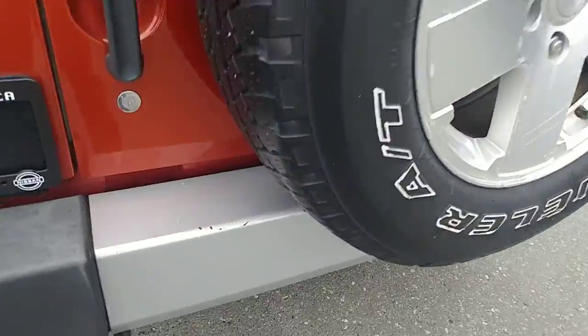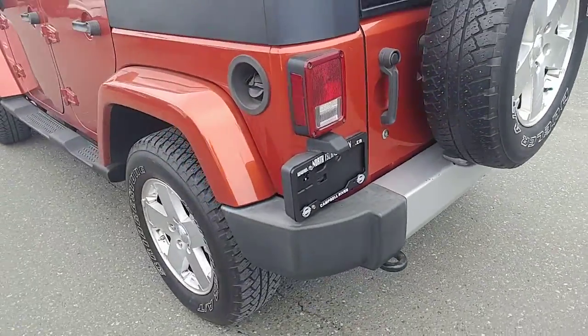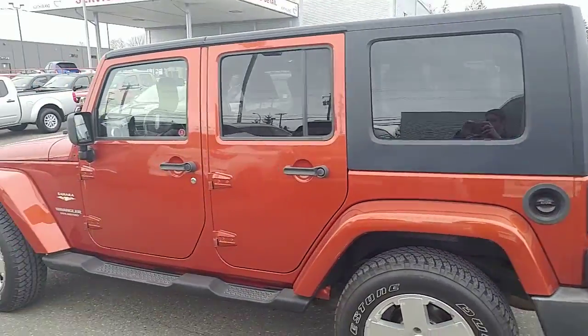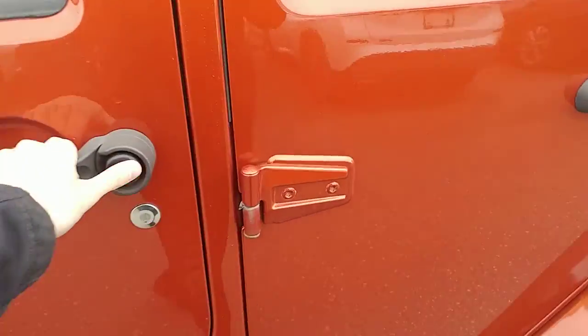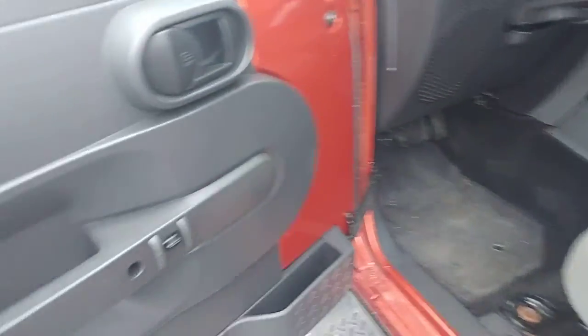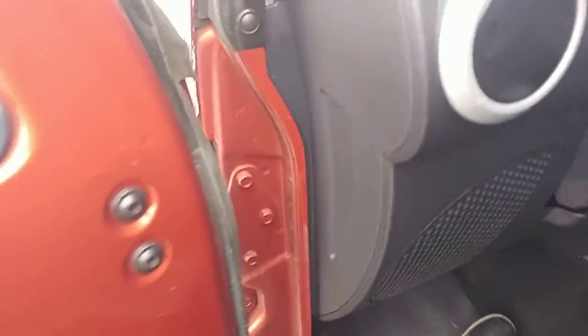There are a few scrapes and things around here, but this is a nine-year-old vehicle, so it's in great condition considering. Got the running boards along the side to hop in nice and easy. There are power locks and power mirrors as well. It is a manual seat with this model, and it is an automatic transmission.